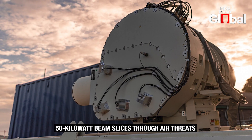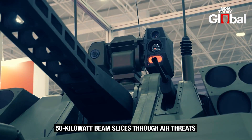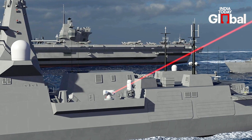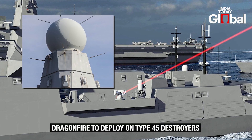Dragonfire is mounted on a turret and uses Leonardo's beam director, which channels the immense 50kW-class laser onto the target. On Royal Navy ships, it will work alongside the Samson radar system, capable of tracking threats up to 400 kilometres away.